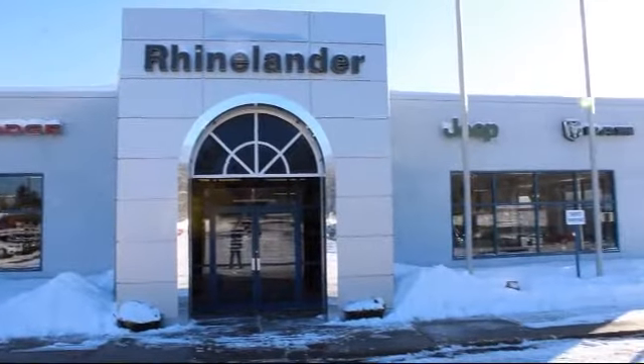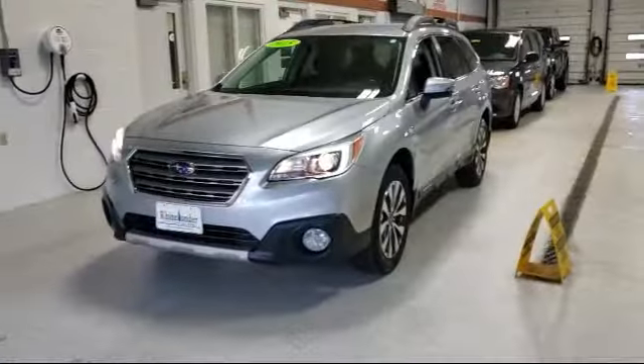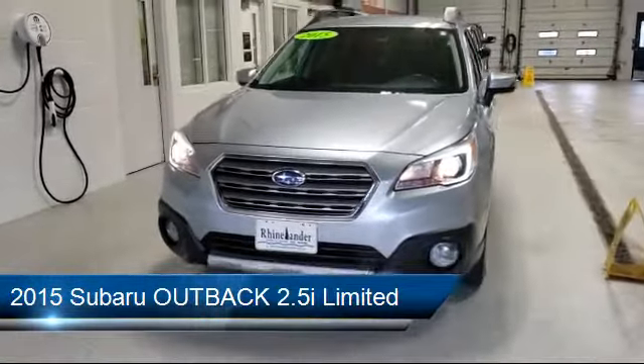Welcome to Rhinelander Chrysler Dodge Jeep Ram, your premier destination for purchasing a vehicle. Here's a look at another one of our great vehicles in inventory.